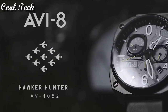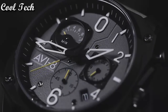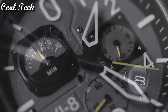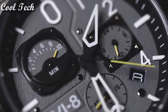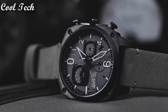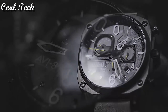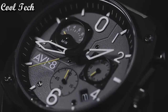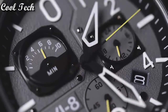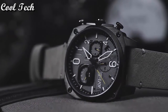Number 2: Item shape square. Dial window material type mineral. Display type analog. Case material stainless steel. Special feature chronograph. Movement Japanese quartz. Water resistant depth 165 feet.